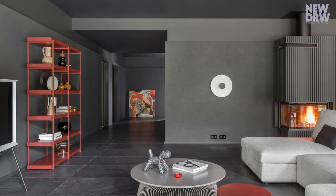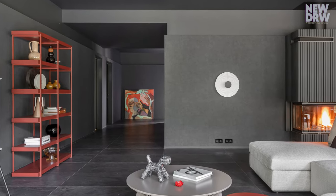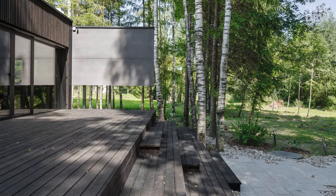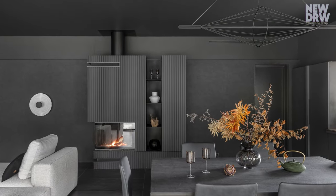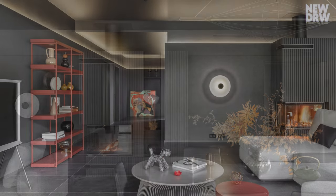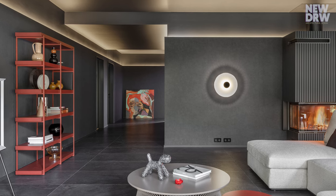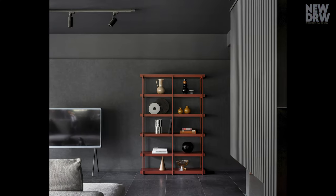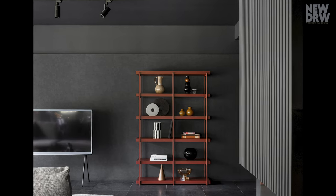The interior is monochrome, dark with a soft, diffused light and velvety walls. The furniture is modular and colorful.